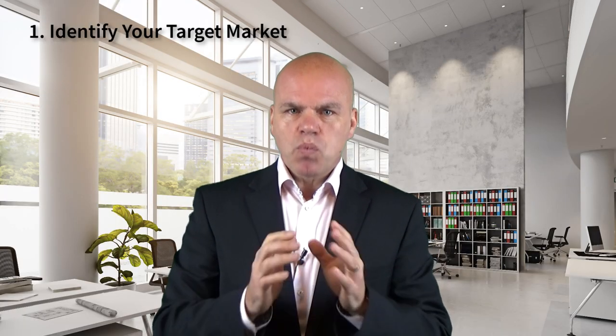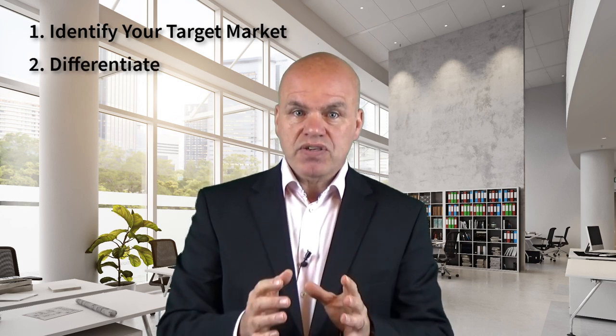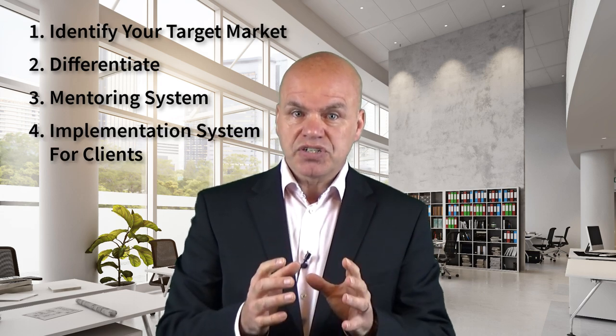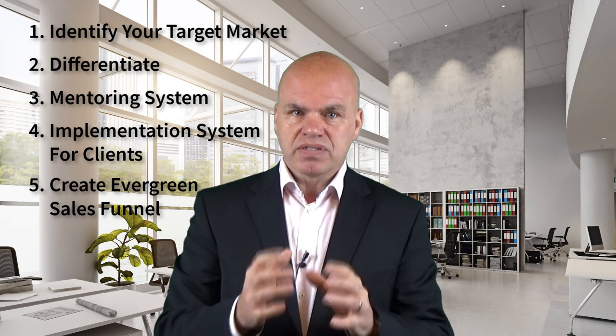Okay, let's recap. Step one to building your mentoring business is to identify your target market. Step two is to differentiate yourself from the competition. Step three is to have a step-by-step implementation mentoring system. Step four is to have an implementation system for your clients. And step five is to create an evergreen sales funnel. If you want to use this to build your mentoring business and be part of one of the world's fastest-growing industries — unlock your skills, experience, and expertise and build a successful mentoring business — then register for my free web class training. You can check it out at the link below this video.